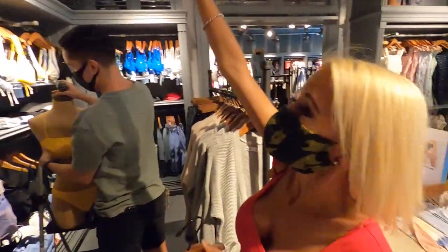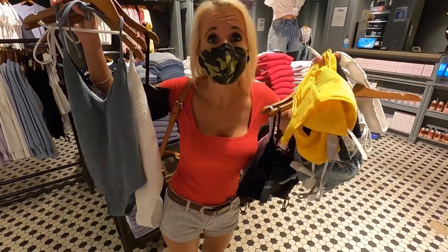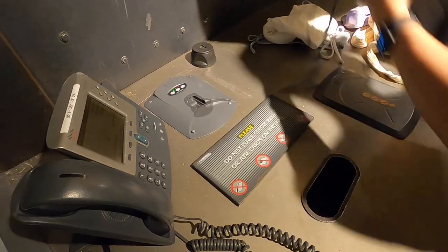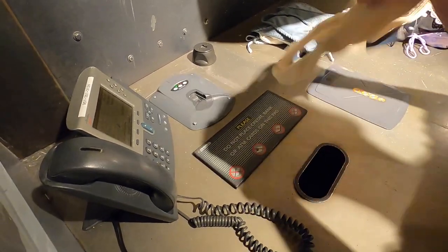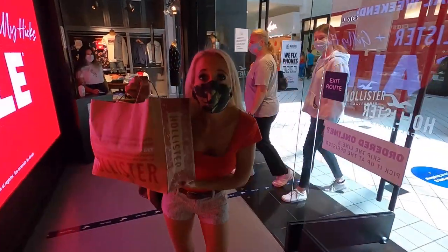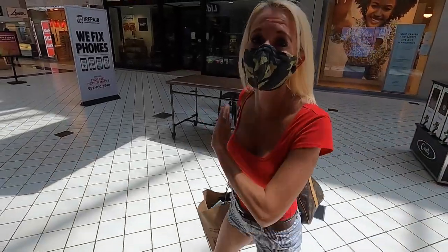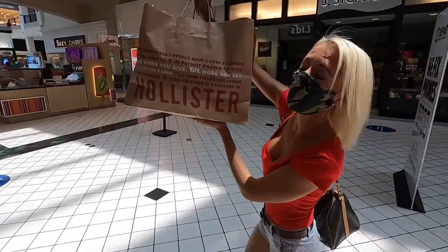We realized that the size we needed was up on the mannequin, but he's so nice he's gonna get it down for me and change it out. I like that yellow one. I am so glad you guys like bikini and bathing suit hauls because then I just get to buy more stuff!